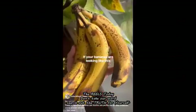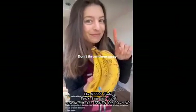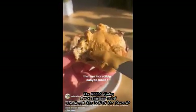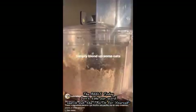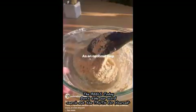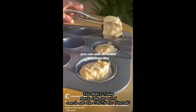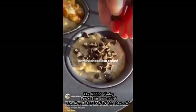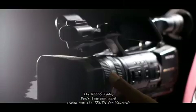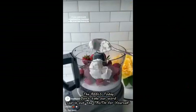If your bananas are looking overripe, don't throw them away — turn them into these delicious three-ingredient muffins. Simply blend oats to make oat flour and combine with your mashed bananas and some baking powder. As an optional step, add toppings like blueberries, walnuts, or mini chocolate chips. Enjoy these for a quick breakfast, snack, or even dessert.